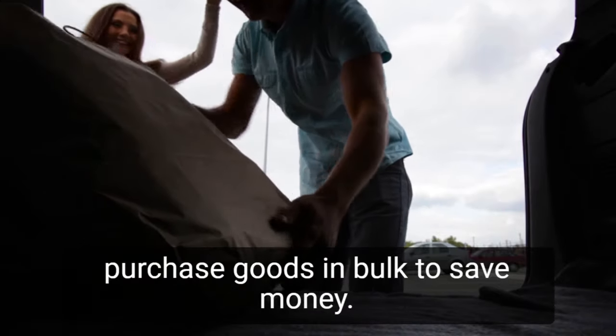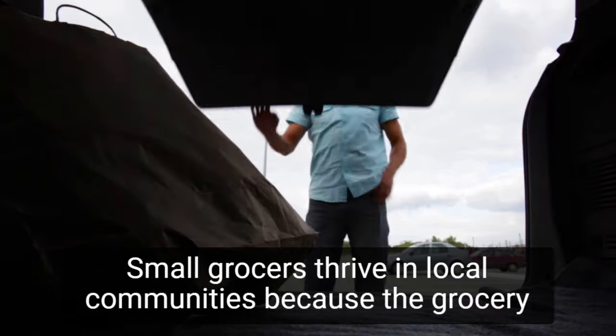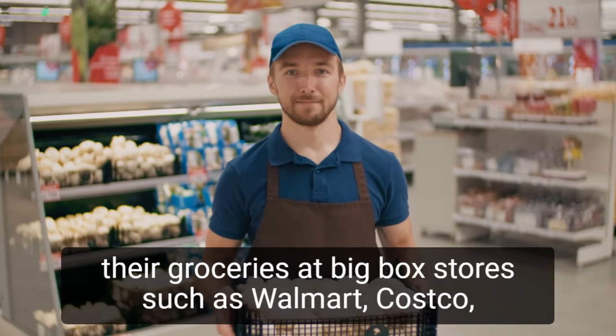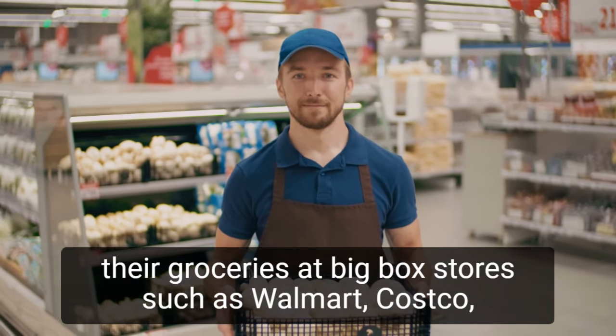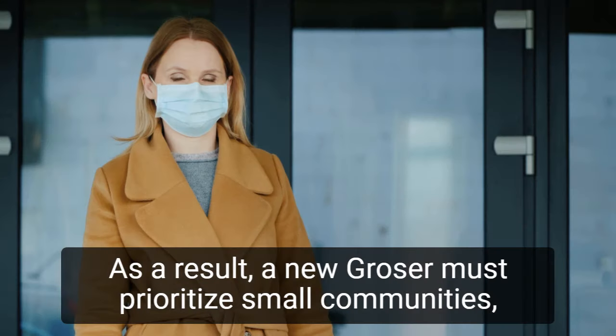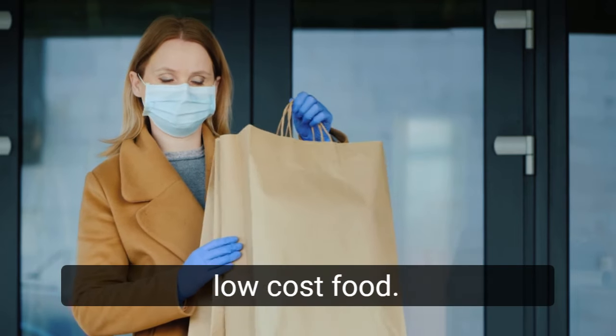Purchase goods in bulk to save money. Small grocers thrive in local communities because the grocery store business is competitive. Many shoppers prefer to buy their groceries at big-box stores such as Walmart, Costco, Kroger, or Target. As a result, a new grocer must prioritize small communities, individual households, and college campuses by providing low-cost food.